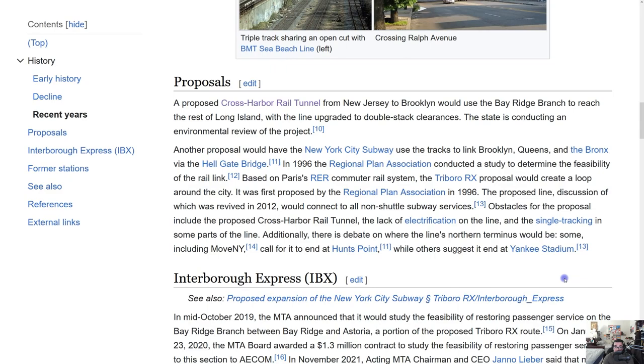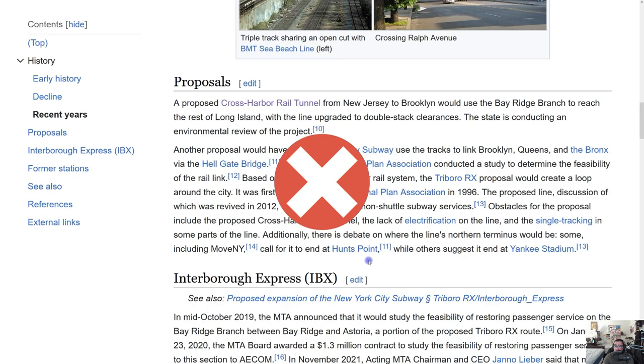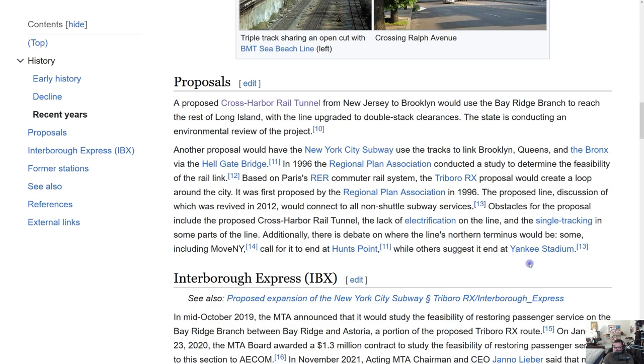There's also debate on where the line's northern terminus would be. Some, including Move NY, called for it to end at Hunts Point — not a good idea. I would suggest ending at Yankee Stadium instead, because that would connect to the 4, B, D, and Metro-North Hudson Line, which would be awesome. But realistically, that's not going to happen either.